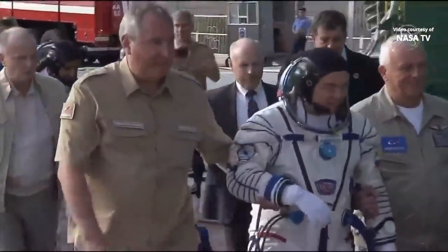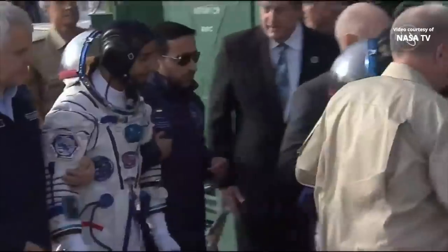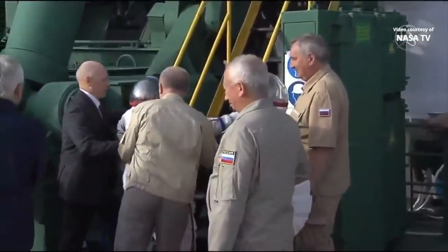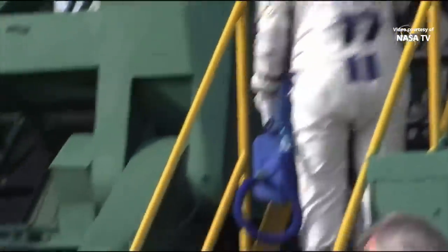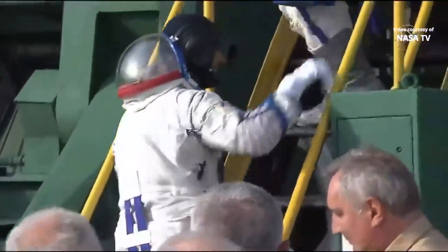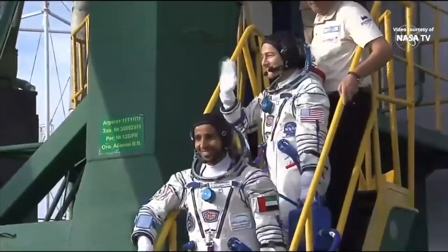They'll lead them over to a stairway where the crew will get up, do one final wave, and then ride up the elevator to the top of the Soyuz booster to board their capsule, which they've actually been aboard now for about two hours. You can see them one at a time going up the stairway. The final pad integration engineers will be waiting for them at the top to make the elevator ride up. And for now, they are inside the Soyuz rocket.